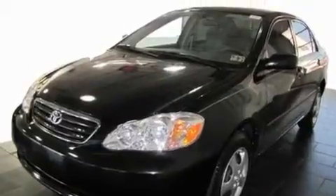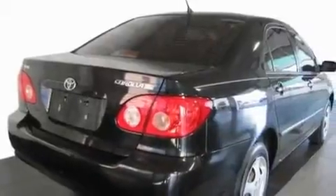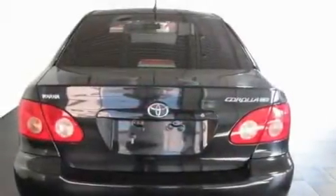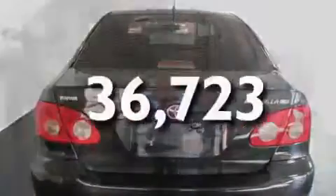Its top features include an auto-dimming rearview mirror, a rear window defroster, an engine immobilizer theft deterrent system, a chrome grille, side curtain airbags, and this vehicle has fewer than 37,000 miles on the odometer.